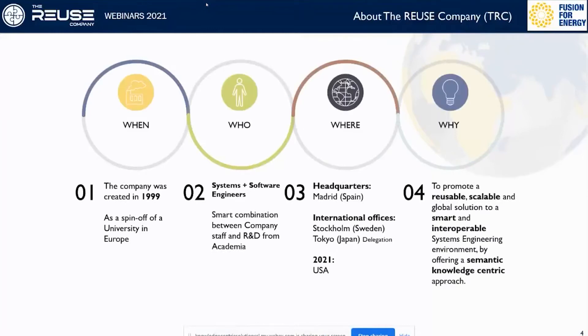The Reuse Company was created in 1999 as a spin-off from a university in Madrid by systems and software engineers. Our headquarters is in Madrid but we also have an office in Stockholm, Sweden, and a delegation in Tokyo, Japan. In 2021 we are planning to open an office in the US. Our mission is to promote a reusable, scalable and global solution to a smart and interoperable systems engineering environment, and we do this by offering a semantic knowledge-centric approach.